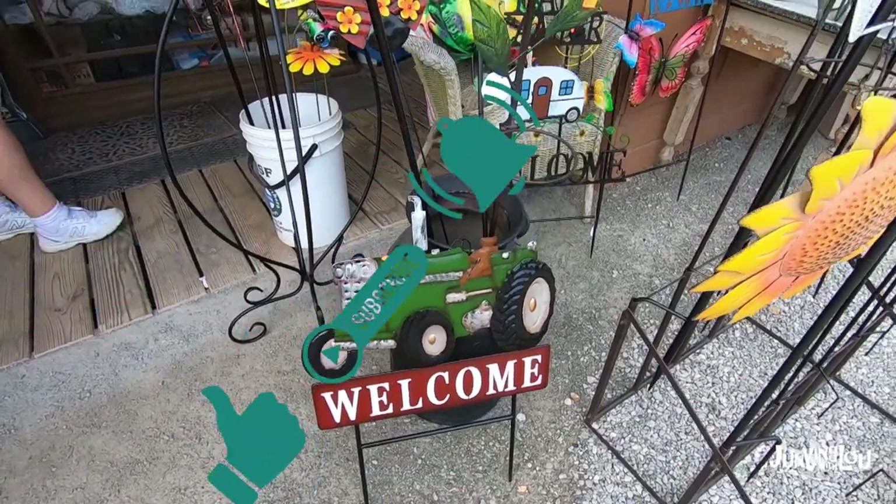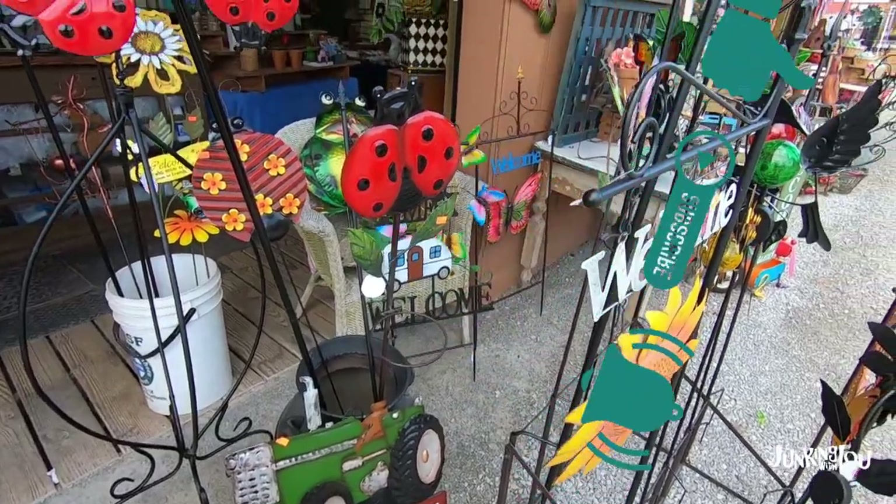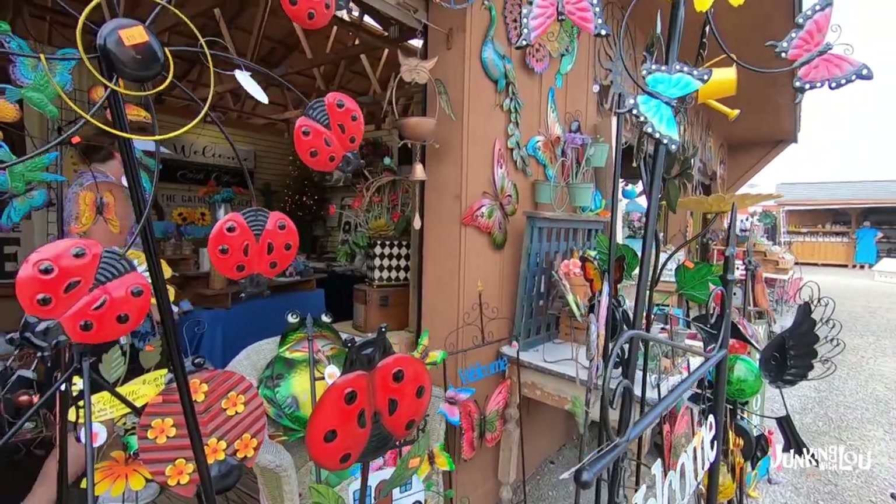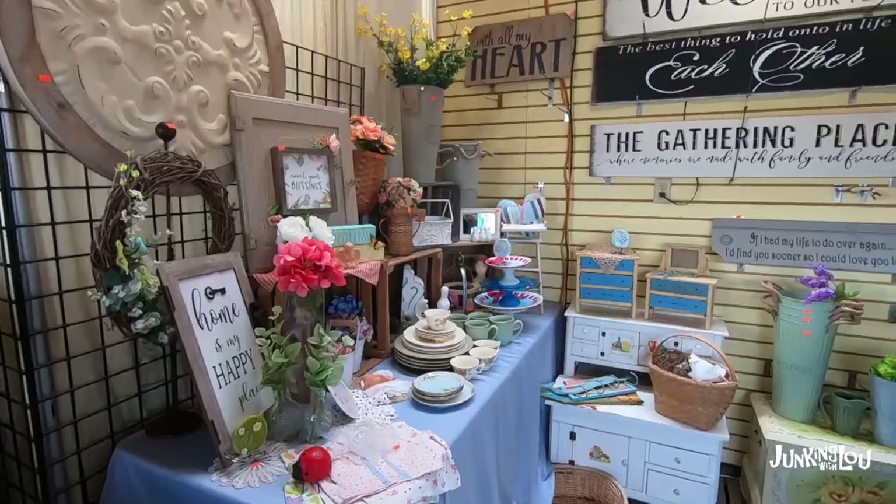Here's some more home decor. If you like what you're seeing, press the like button, ring the bell, and subscribe, please. We're getting to be more popular, and we're going to try to put out videos much more often than what we've been doing recently.